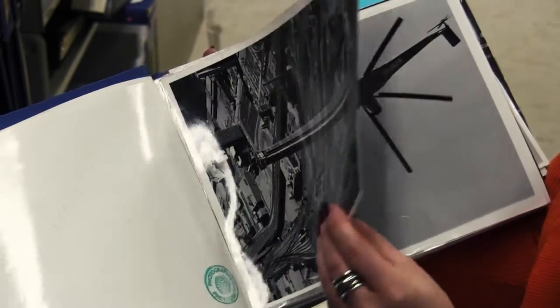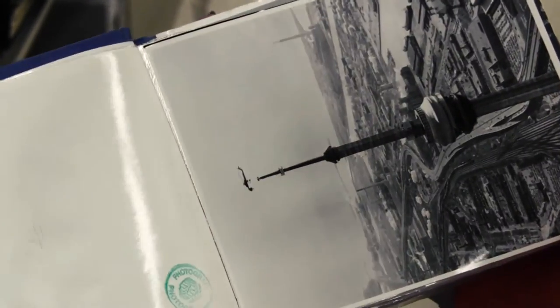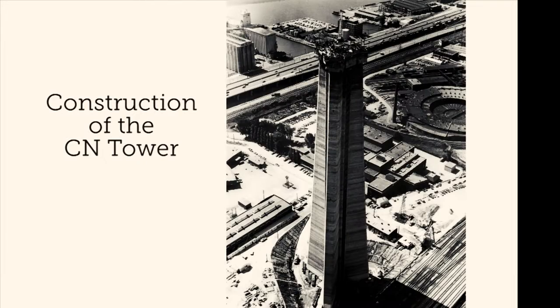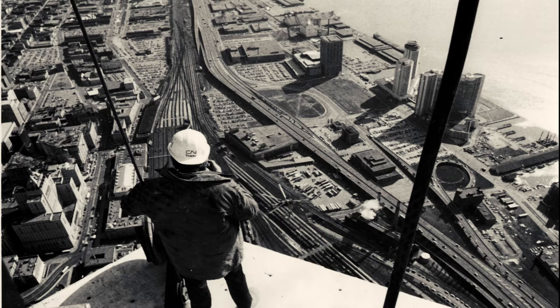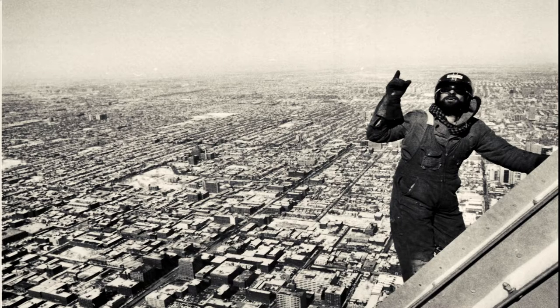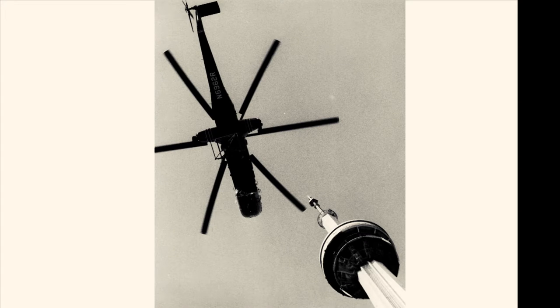This is our CN collection. What you're looking at right now are the albums — these are the prints. It's an absolutely gorgeous collection. The photographs were all taken by photographers that were hired by CN, and the main purpose really was to photograph Canada for travel purposes. This is a photograph of a helicopter putting the antenna on the top of the CN Tower.